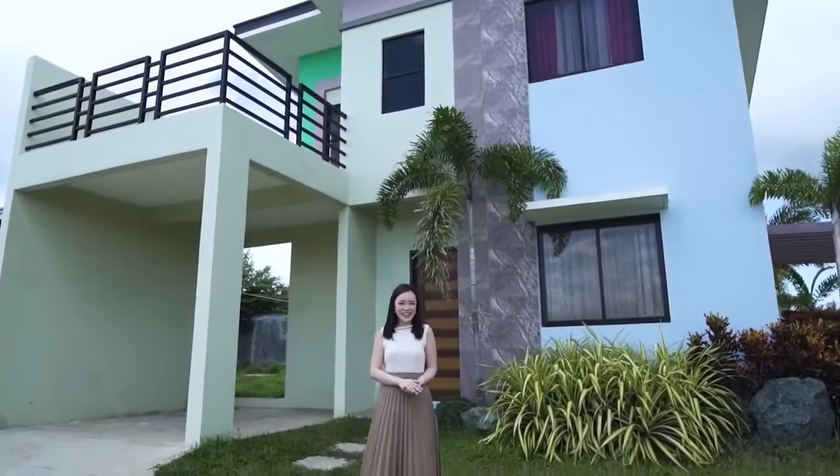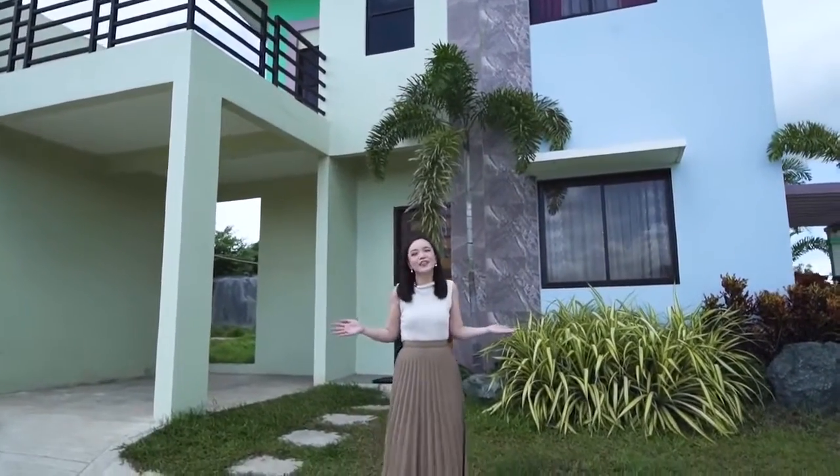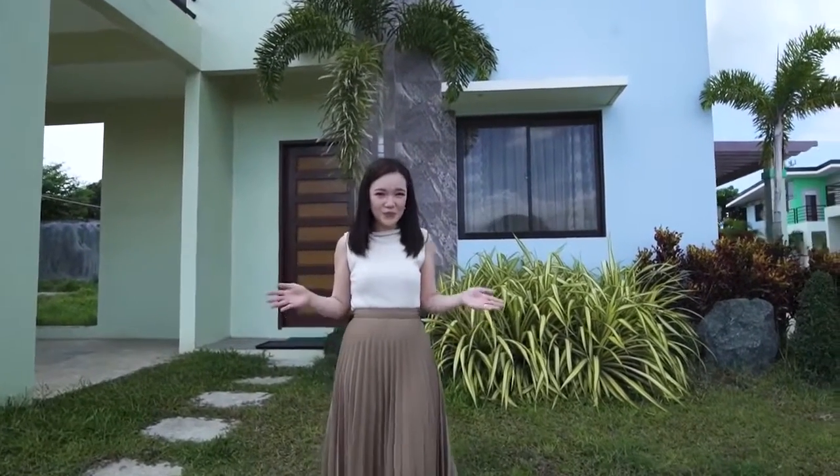Hi guys! My name is Karen and welcome to another Golden Horizon Open House Tour. For this episode, we will be featuring the Sophia House Model, a 4-bedroom single detached house and lot located inside the Acropolis Village at the Golden Horizon in Trece Martires, Cavite.